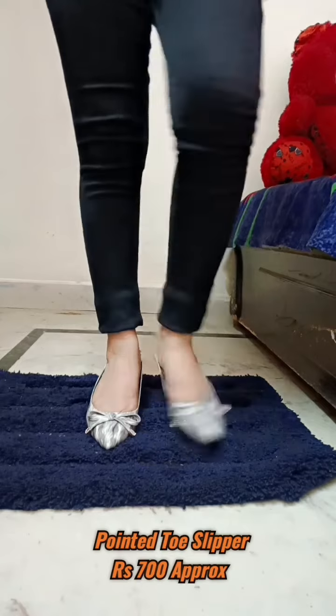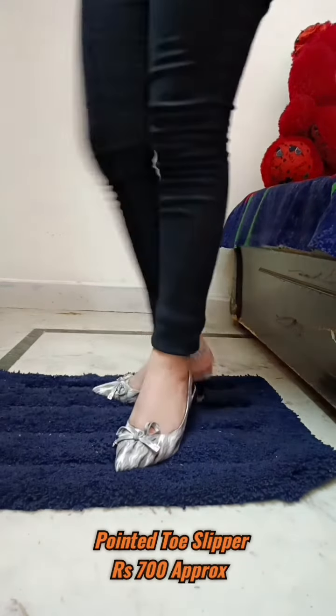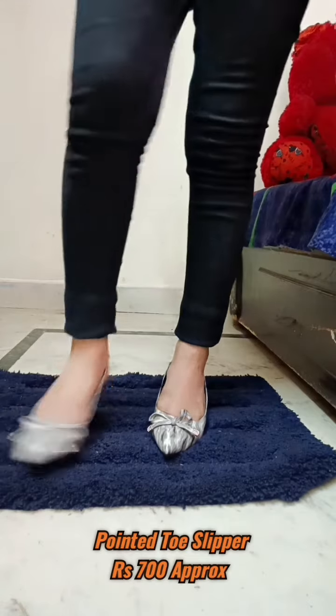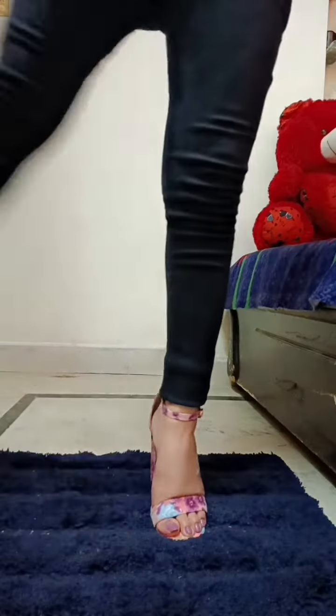This is one of my favorites because I have bought something of this kind for the first time and I like it the most. It is very comfortable and has a very unique style of heel. It is also pointed from the front side which makes it very stylish. I would rate this 10 out of 10 because it is very much comfortable.